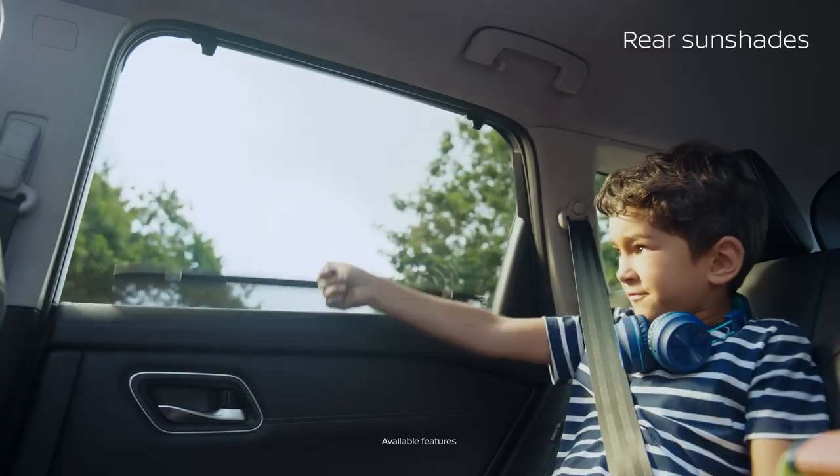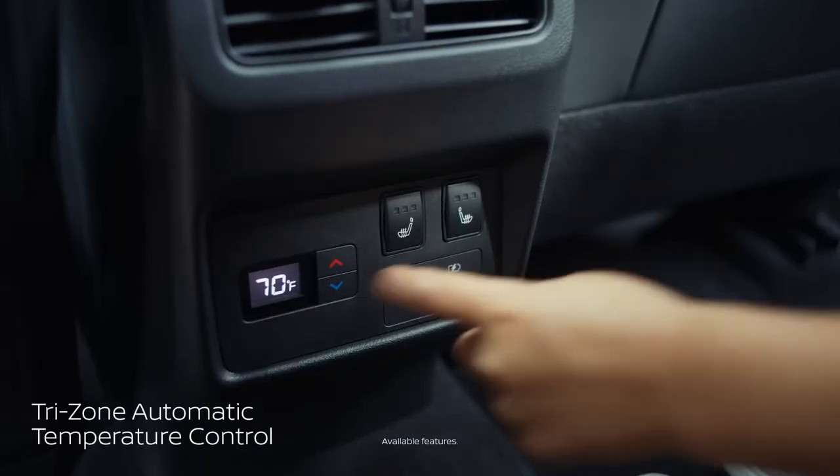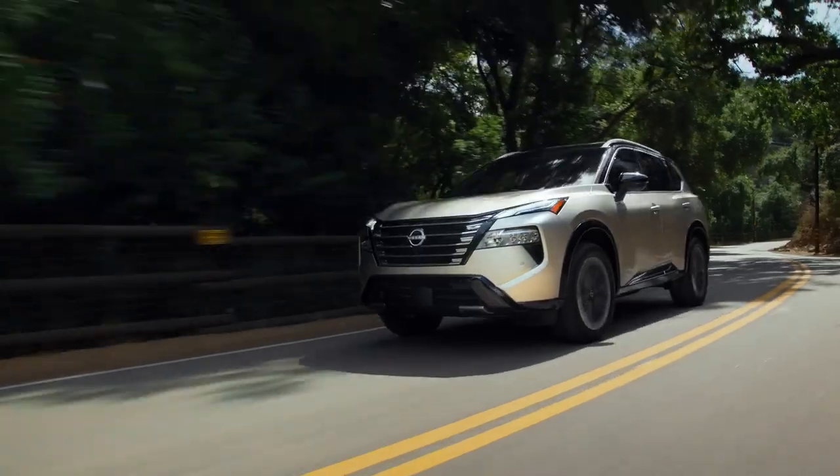The second row also offers first-class perks, like rear sunshades, tri-zone automatic temperature control, and heated seats to help keep everyone comfortable. This is family, according to Rogue.